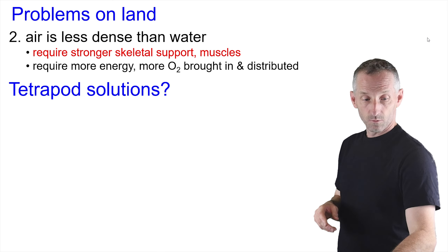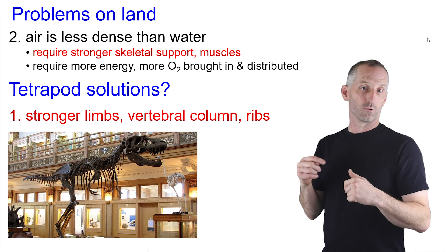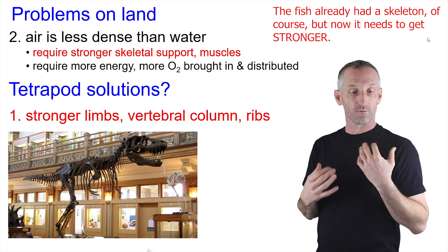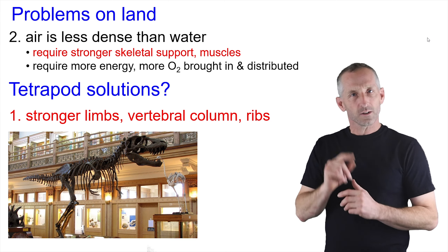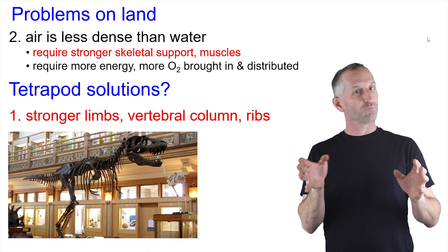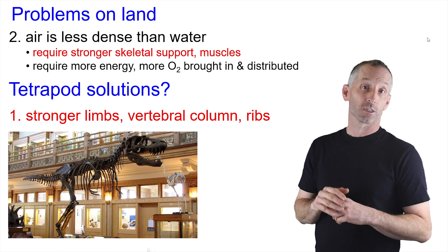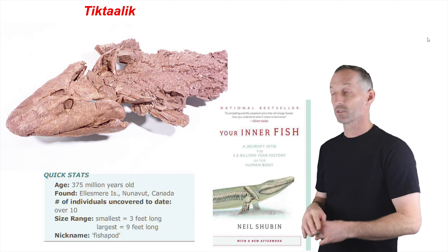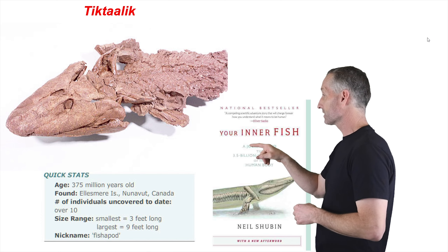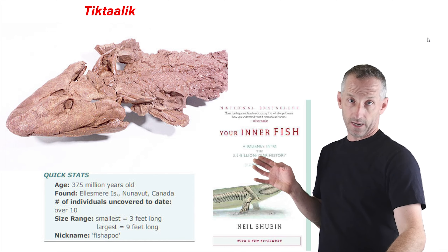What are some of the tetrapod solutions to this? The most logical thing is that you have to build a supportive structure — your skeleton. An internal skeleton as opposed to the external skeleton of invertebrates, with strong limbs, a vertebral column, and ribs. What did organisms look like when they made this transition? We have part of our understanding by looking at lobe-finned fishes — both extant ones and fossil ones. I previously mentioned Tiktaalik, which was discovered in Nunavut in Canada and forms a basis for a lot of the discussion in the book 'Your Inner Fish.' I also previously showed a video of it getting out on land and walking about, so we can watch that video again quickly.